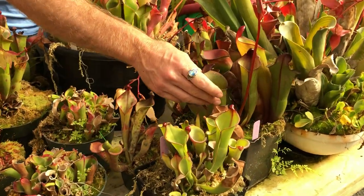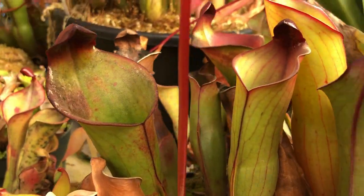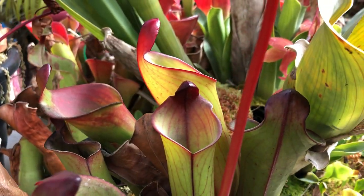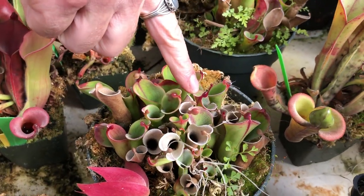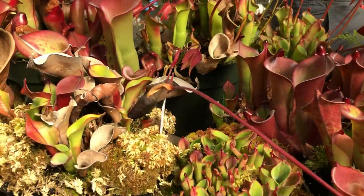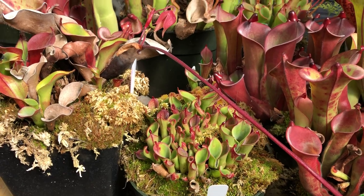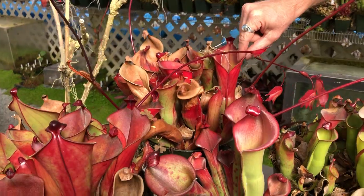This is Heliamphora purpurescens, also from Patari Tepui. It grows up there with Sarracenioides and tends to hybridize with that plant a lot. These little guys here are Heliamphora polkela — it used to be lumped in with minor a long time ago, but now it's recognized as its own species. There are several clones of polkela here. That other one is another heterodoxa, and this is heterodoxa x ionasiae — another old cross.